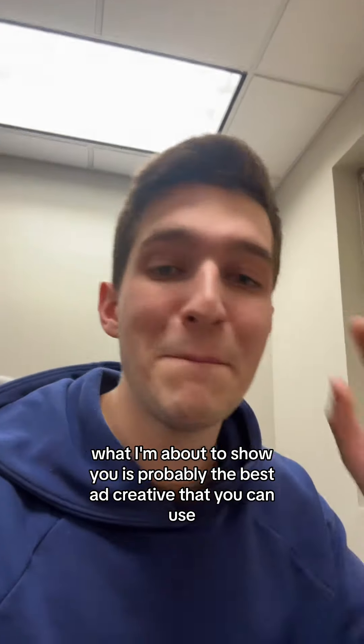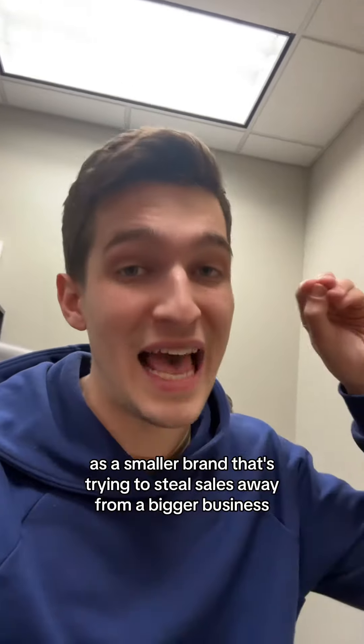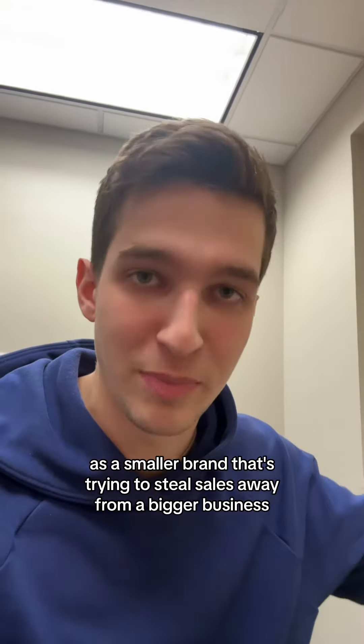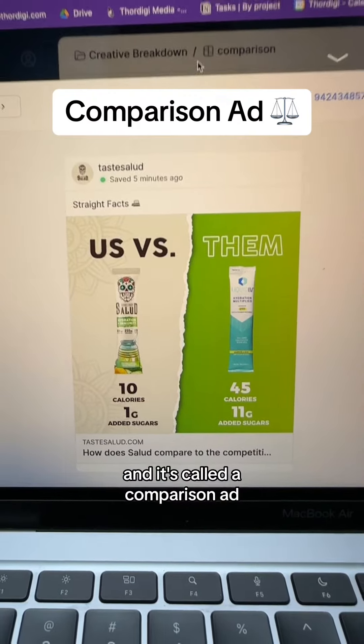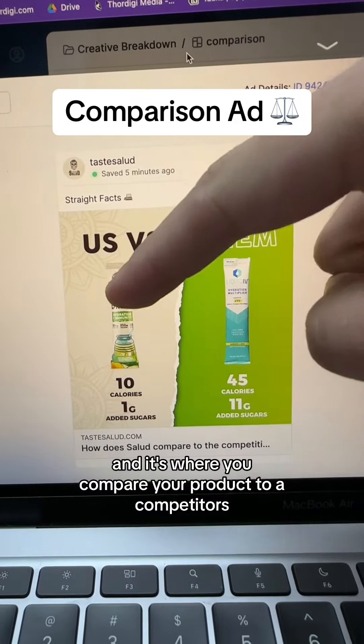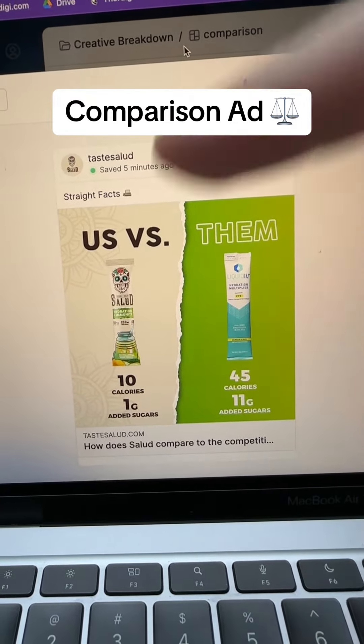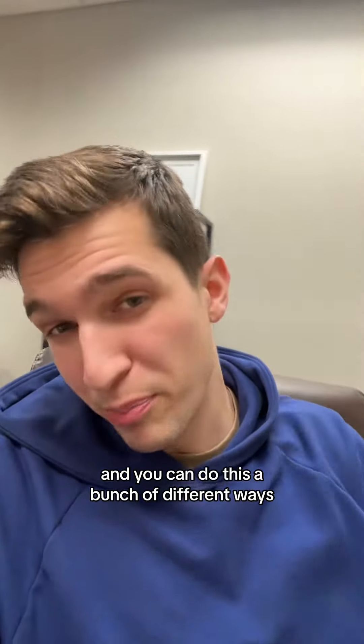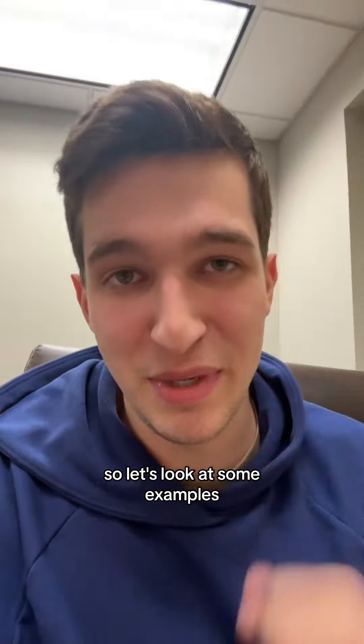What I'm about to show you is probably the best ad creative that you can use as a smaller brand that's trying to steal sales away from a bigger business. It's called a comparison ad, and it's where you compare your product to a competitor's and highlight the features that make your product superior. You can do this a bunch of different ways, so let's look at some examples.